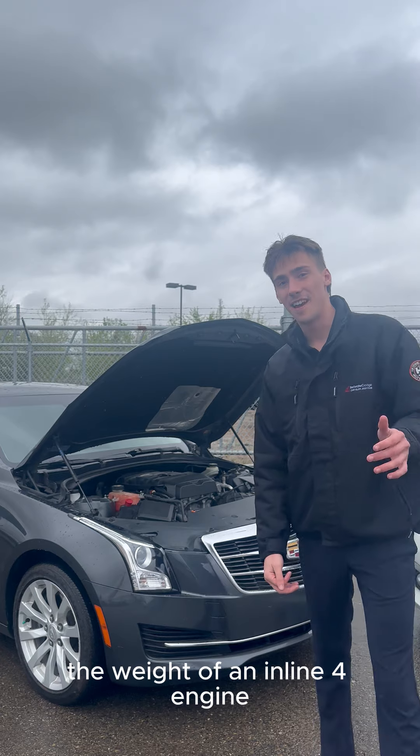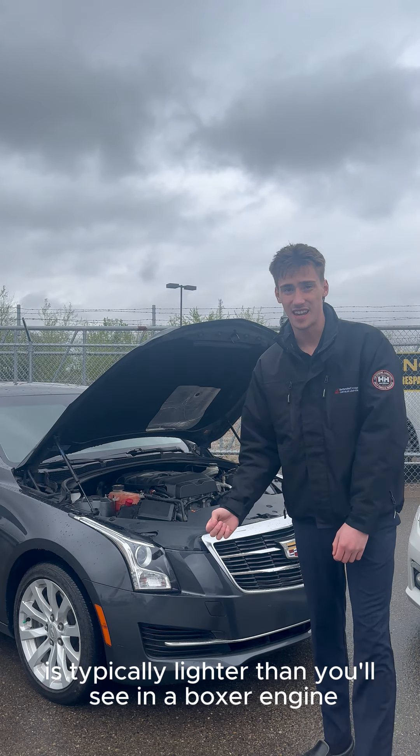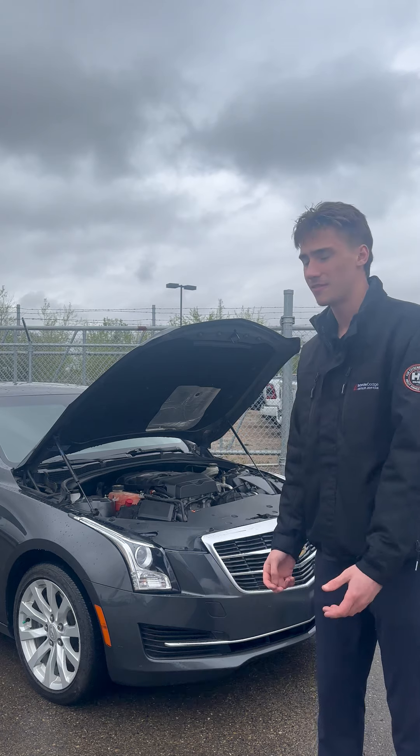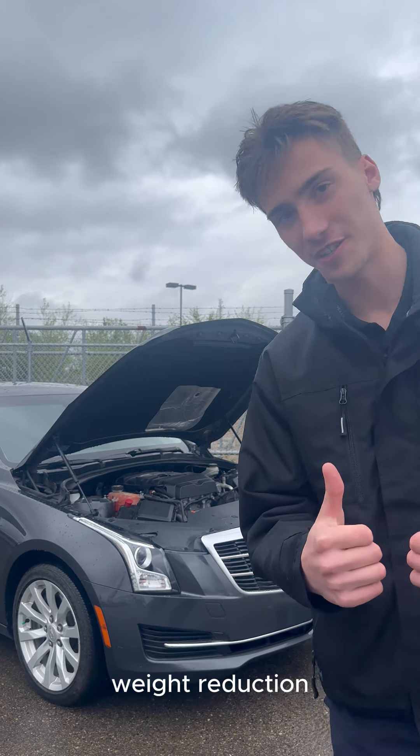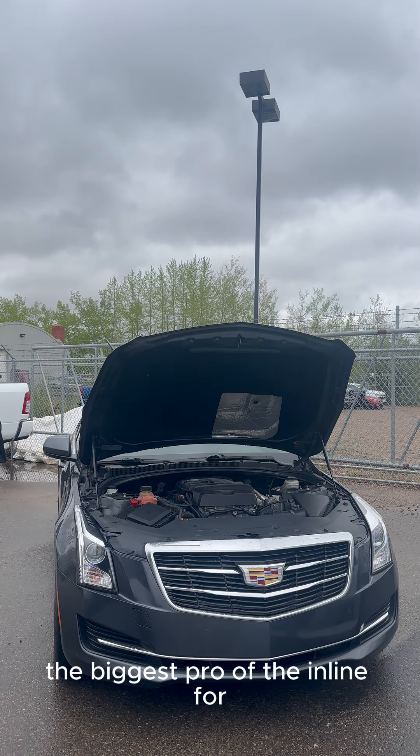The weight of an inline four engine is typically lighter than you'll see in a Boxer engine. This is great because less weight means more speed — weight reduction.